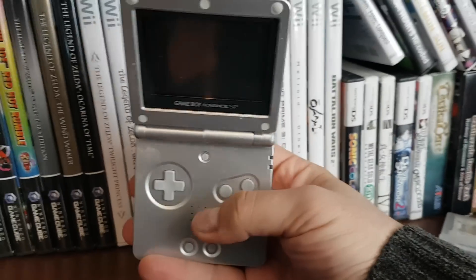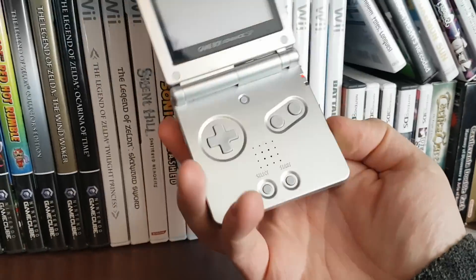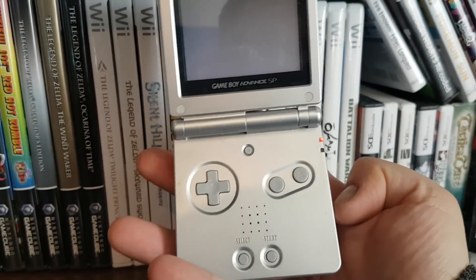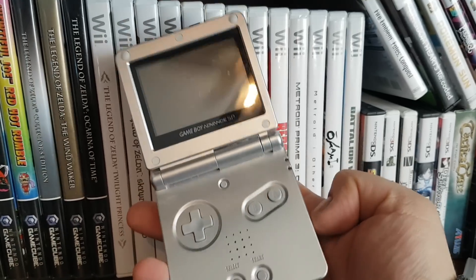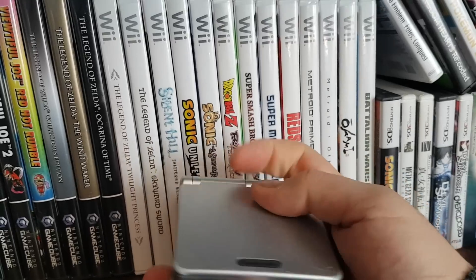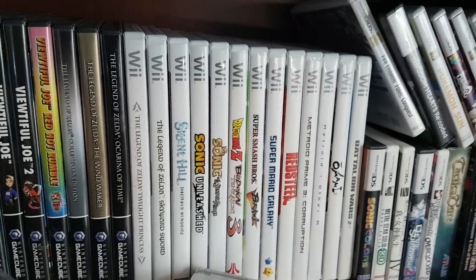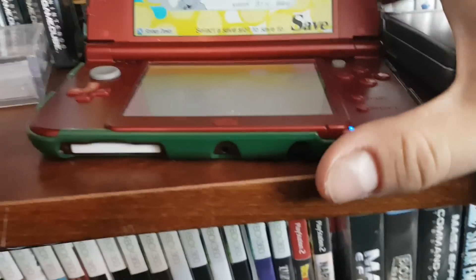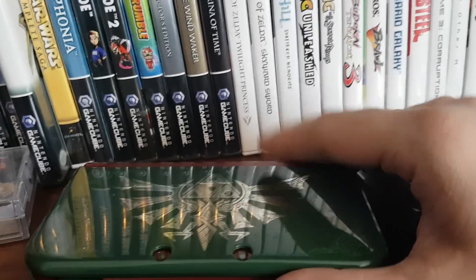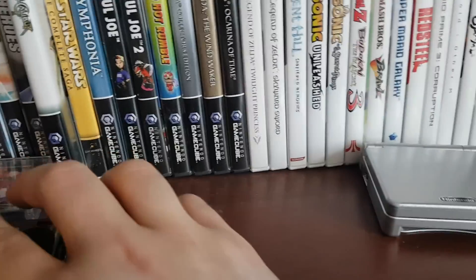Here I have what may be the best console ever made — the Game Boy Advance SP. It has a built-in battery and a lit screen, and it still works. I could still charge this and play games on it today. I got this about 15 years ago — official Nintendo seal of quality. I also have my new 3DS here. I have Persona Q in it, obviously, and this cool Zelda clamshell case that it came with.